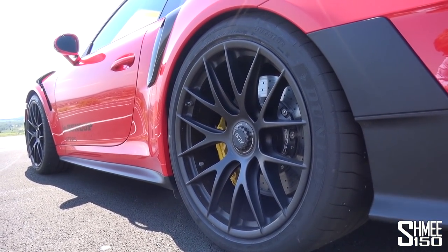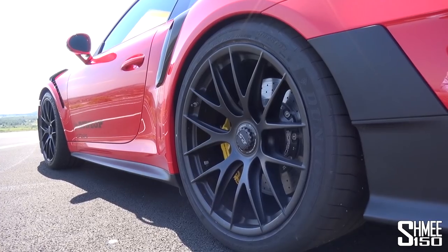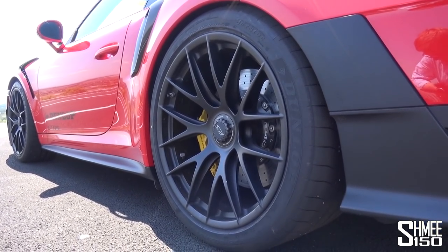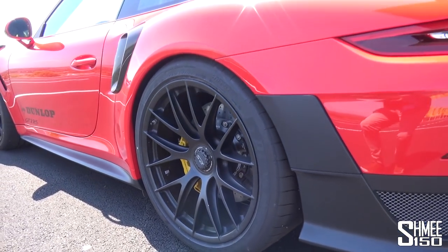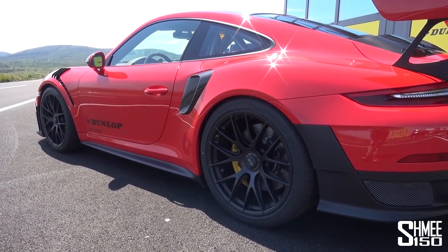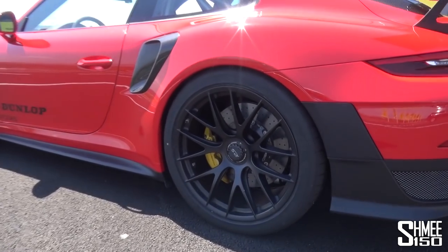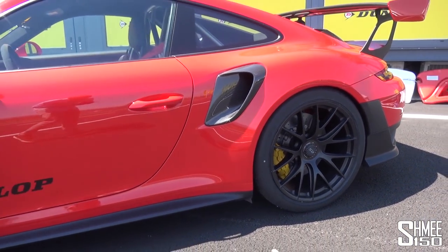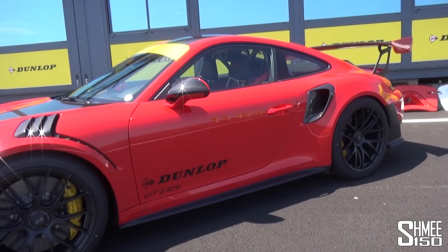We've got 21-inch magnesium wheels at the back, the Wysak package, with 325-section tyres. At the front, 20-inch wheels with 265-section, but these tyres are very much built for track days — that kind of driving — so perfect for the occasion on a nice warm day like we have here.